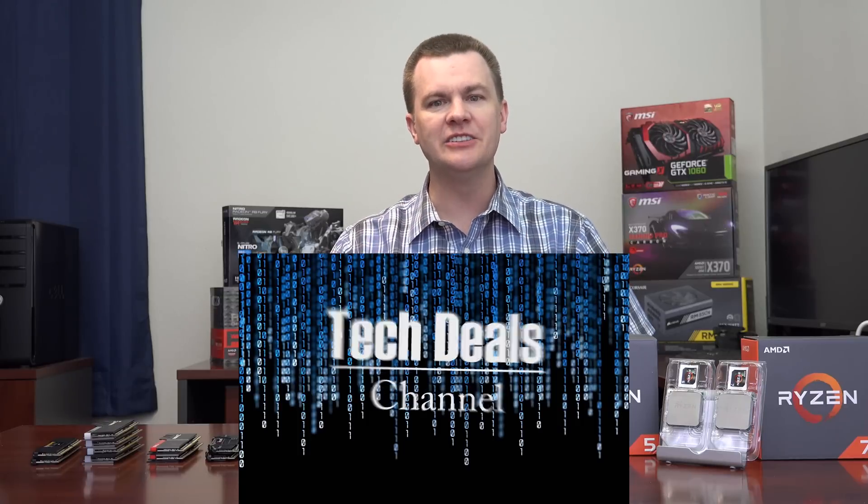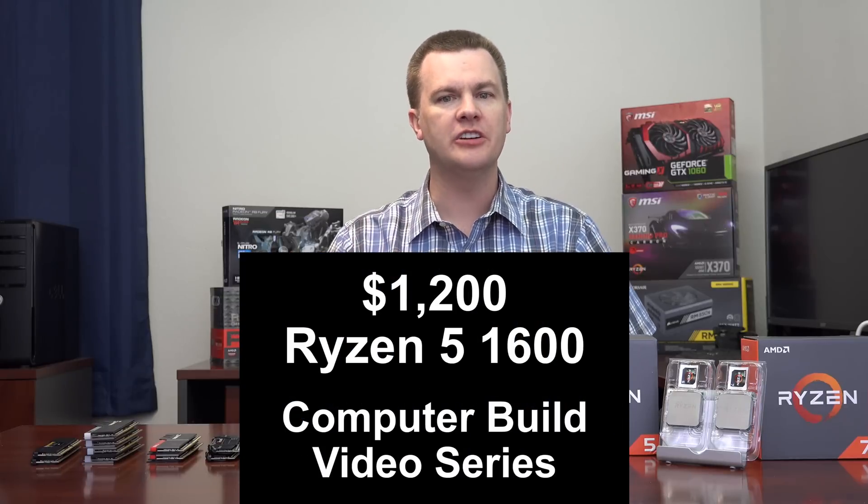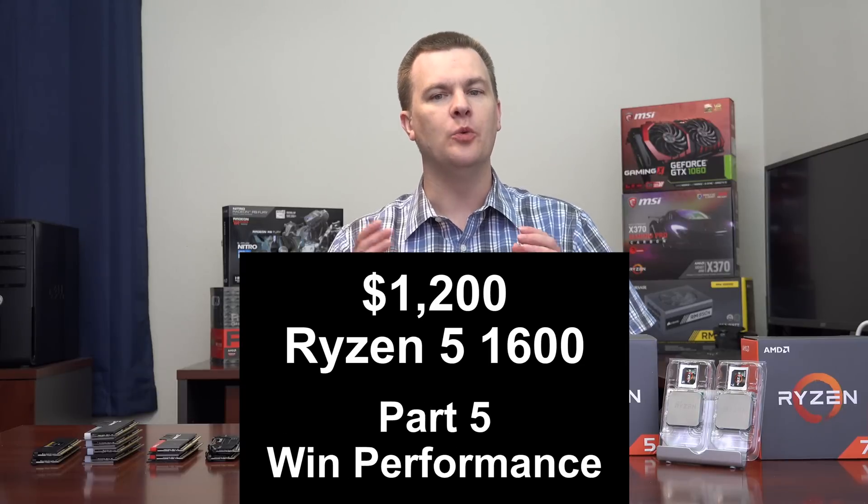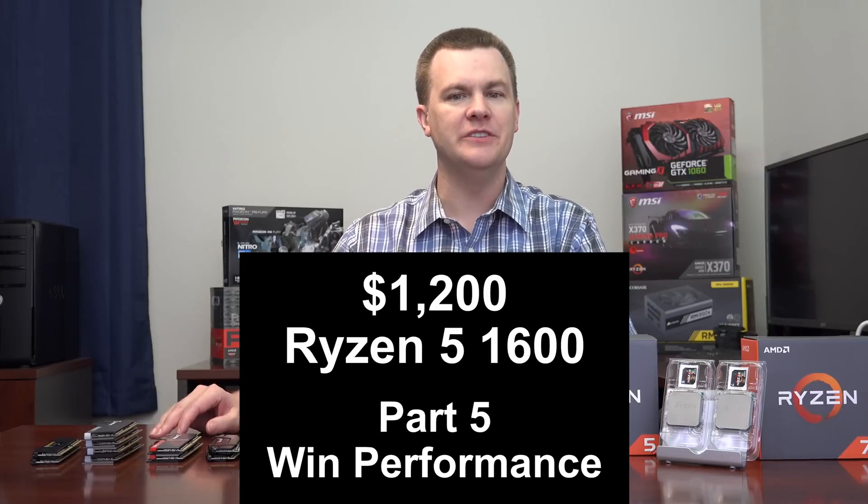Hello and welcome to Tech Deals Part 5 of the $1200 Ryzen 5 1600 Computer Build Video Series — Windows Performance and RAM Speed Review.